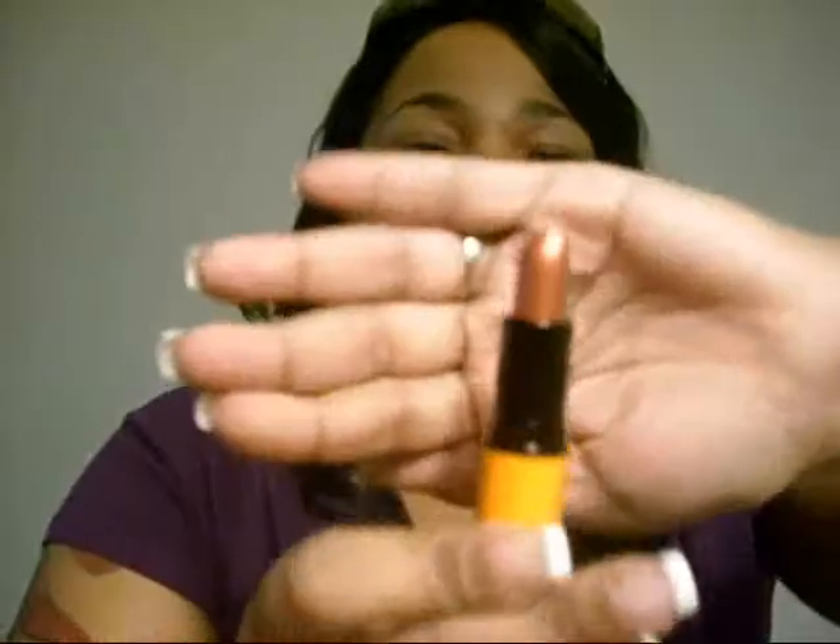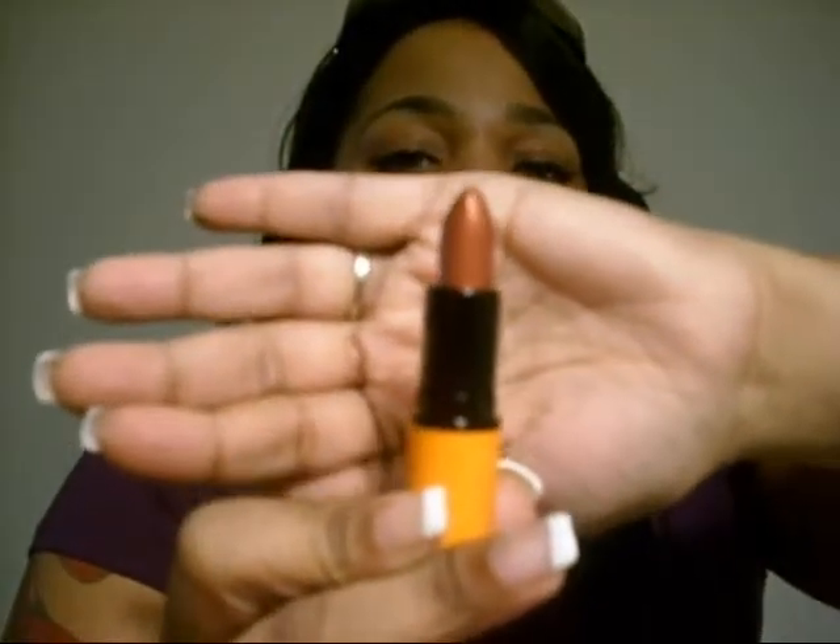I finally got a lipstick from the Sci-Fi collection. And this is called Psy Fidelity. This is like a burgundy. Really pretty. See, I got a color — it's not neutral.